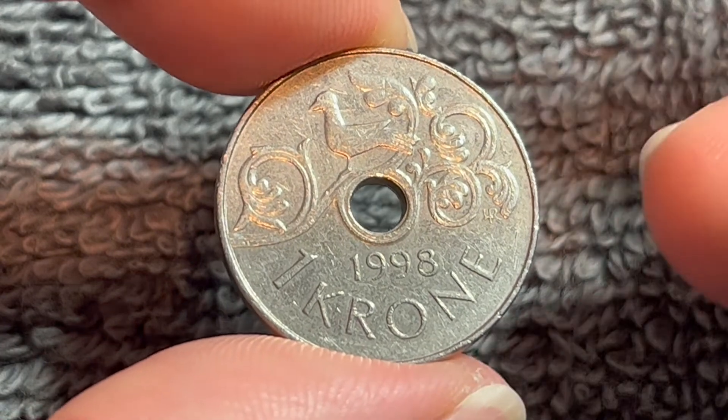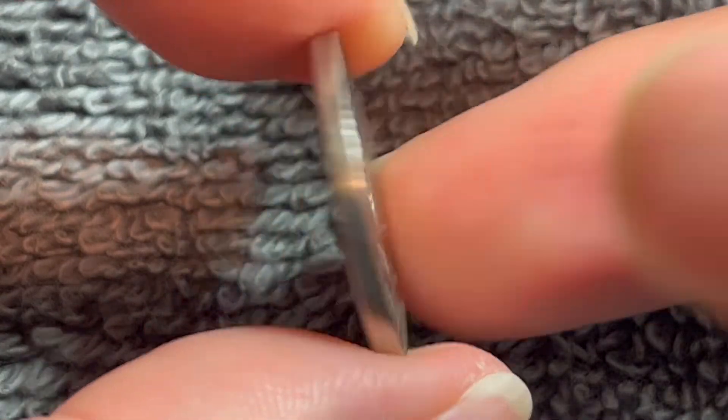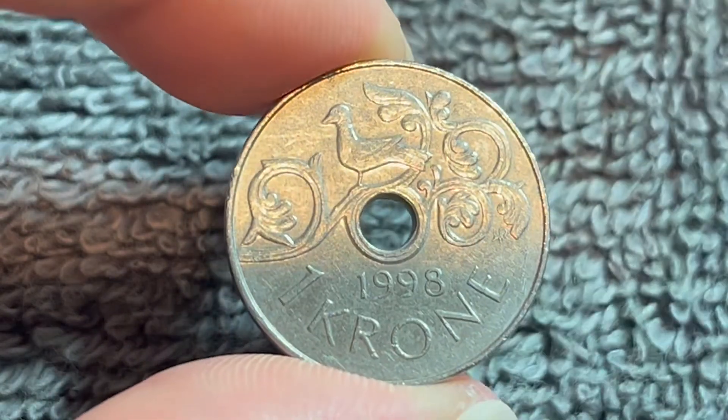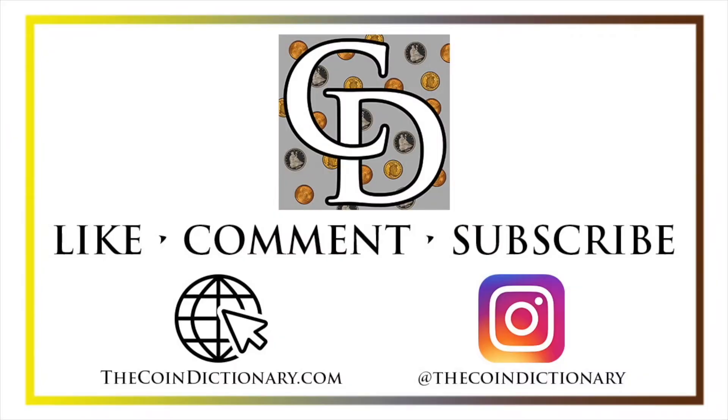Anyway, hope that cleared up some info on this coin, and I'll see you next time right here on The Coin Dictionary when I've got another coin to talk about. I'll see you soon. Thanks for watching the video. My name's Christian, and I own The Coin Dictionary. I'd also encourage you to visit us at our website, thecoindictionary.com, and on Instagram at thecoindictionary.